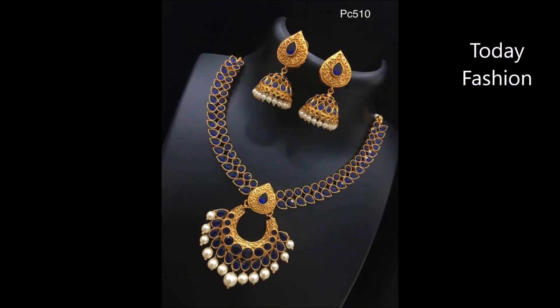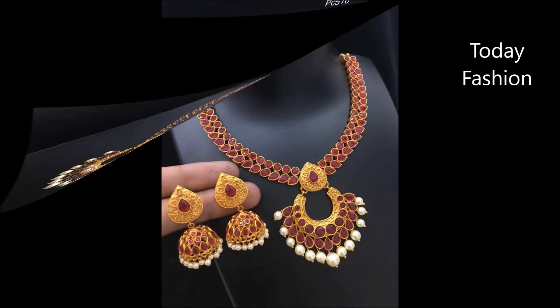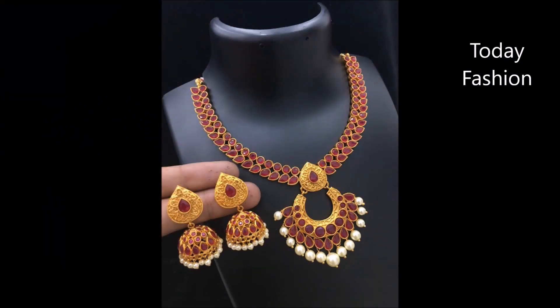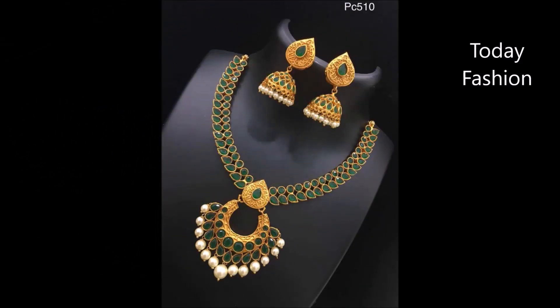We intentionally collected all these beautiful designs from some open source sites and are showing them to you as a video on our Today Fashion YouTube channel. These are 1 gram gold and some imitation jewelry designs. You can find this kind of design from your nearby imitation jewelry shops. Hope you guys are enjoying these beautiful designs.